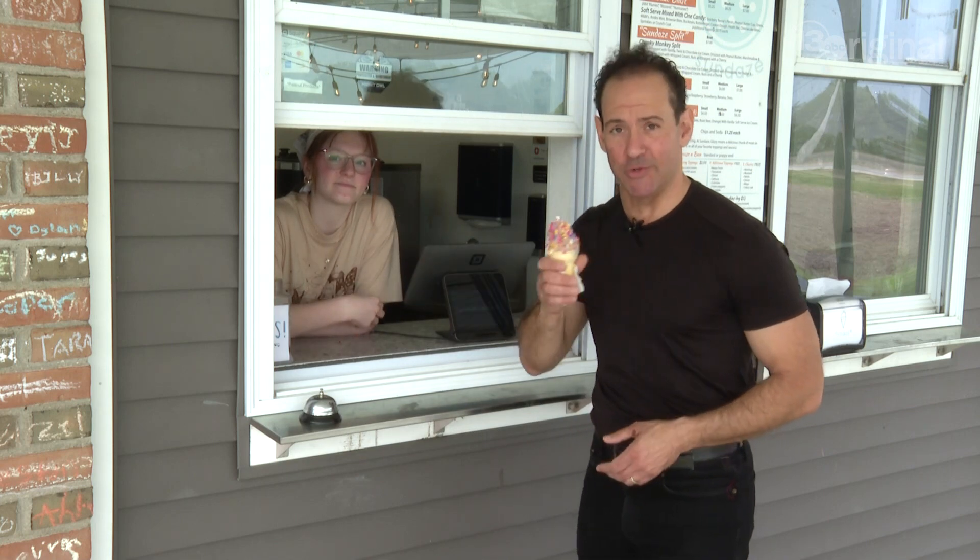It's that time of year — time for ice cream, pizza, and boozy shakes. You'll find it all at Sundaze, at the corner of 582 and 64 in Haskins, in a former bank building. And this is how you make a withdrawal.